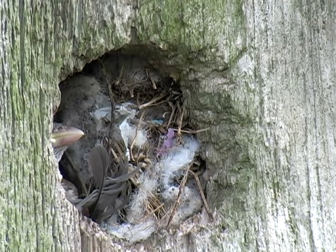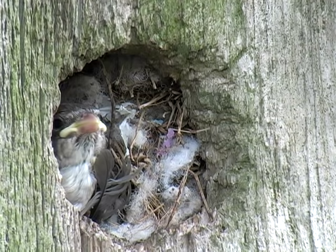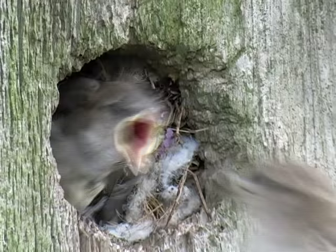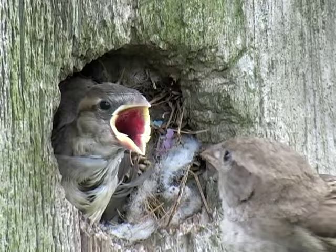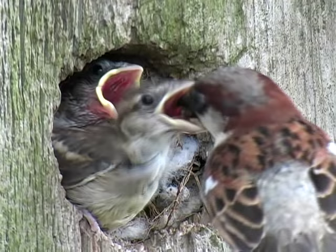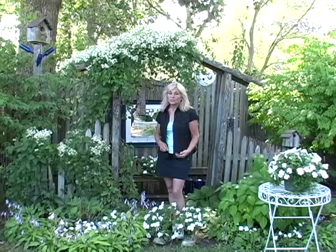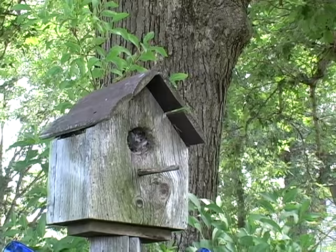The American birdhouse finds its roots from the native Indians, who in turn taught the English and German immigrants moving to the east coast of the United States. There are two kinds of cavity nesters: those that create their own nesting cavities, and those that use pre-existing cavities often found in trees. Some birds look for nesting cavities to build their nests. Songbirds, for example, are not capable of creating their own nesting cavities because their beaks are specialized for hunting insects or gathering seeds.